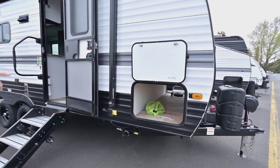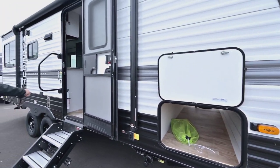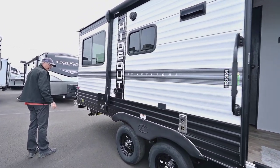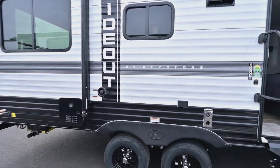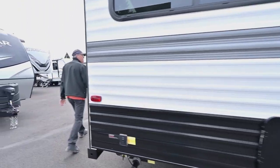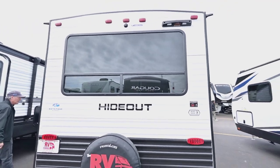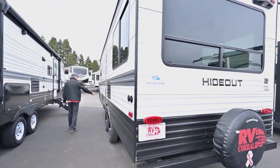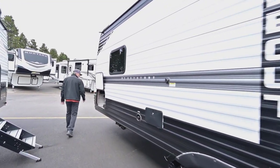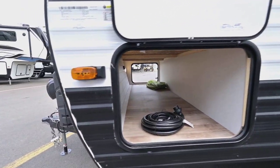There are power push-button jacks up front and stabilizers in the rear. Look at all that nice pass-through storage — you also have a grab assist for getting in and out. It's got black rims with black and white trim on the outside, a spare tire, dark tinted windows which look really nice and keep it cooler on those summertime camp trips, an outside shower, and a black tank flush.